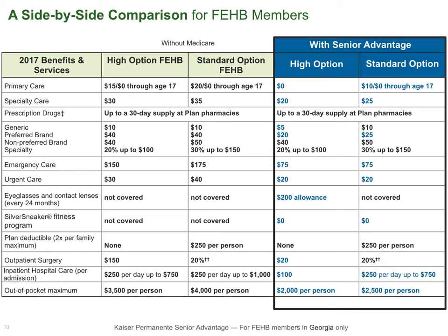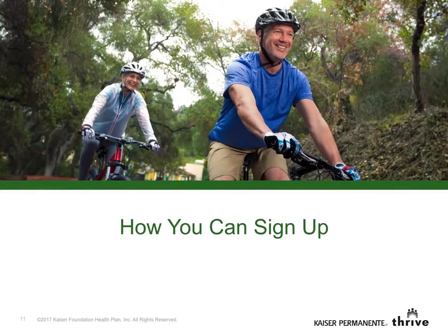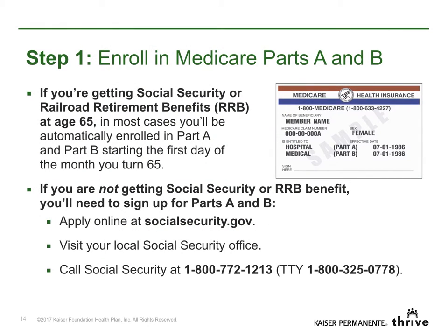You'll find a more detailed side-by-side benefit comparison on this webpage. Just download your 2017 Guide to Choosing a Kaiser Permanente Medicare Health Plan. This guide will describe the better benefits you get by enrolling in Senior Advantage for federal members. Now let's talk about how to sign up. Step 1: You'll need to have Parts A and B to enroll in Senior Advantage for federal members.